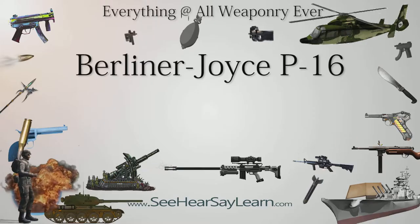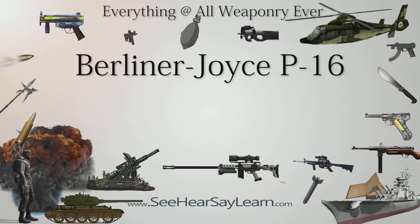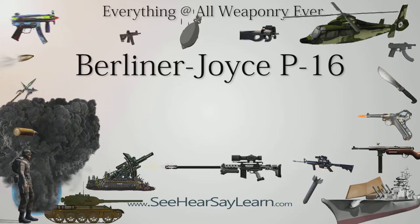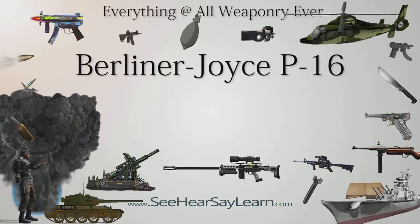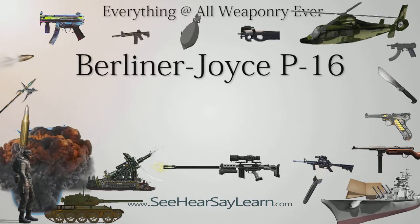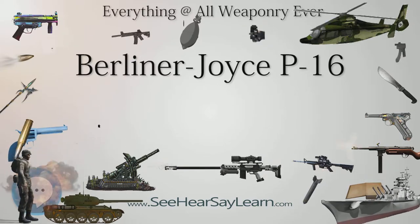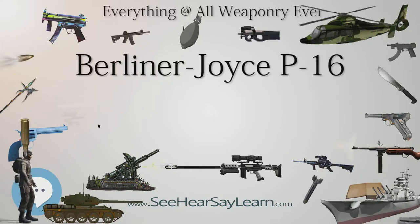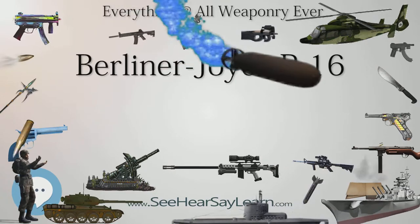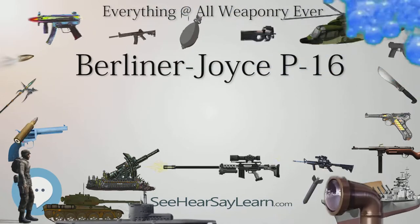The Berliner Joyce P-16 was a 1930s United States two-seat fighter aircraft produced by the Berliner Joyce Aircraft Corporation. The Berliner Joyce Aircraft Corporation was established in February 1929 when it acquired the assets of the Berliner Aircraft Company. The new company had intended to develop the Berliner monoplane but became involved in designing a two-seat fighter for the United States Army Air Corps.